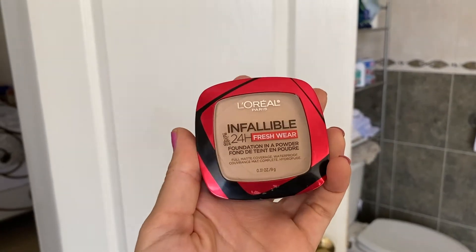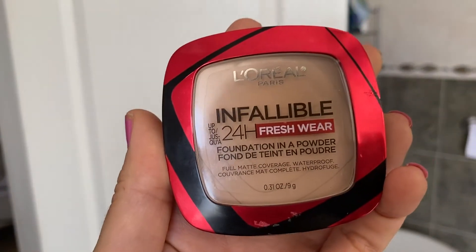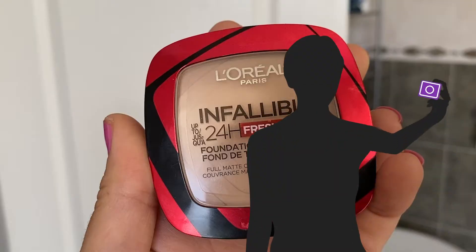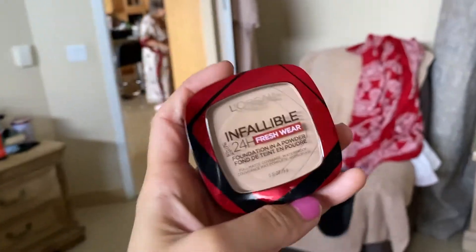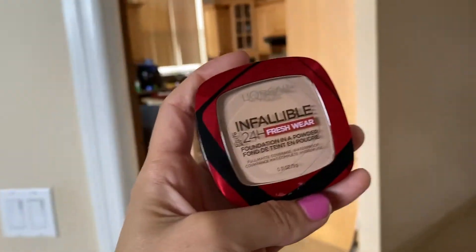I got my grandma the new L'Oreal Infallible 24 Hour Foundation in powder, in 130 True Beige. We're gonna try it on her.